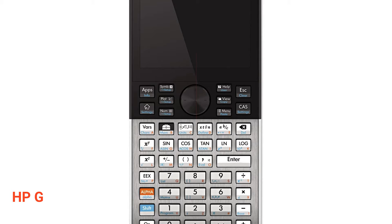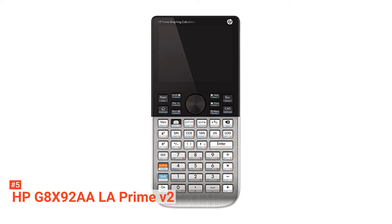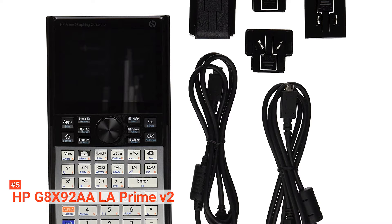The fifth product on our list is the HP G8X92AA. The HP G8X92AA graphing calculator is a powerful and sleek calculator with a full-color touchscreen, making it ideal for surveyors, architects, and engineers. It has a ton of applications that make it competent enough to tackle several equations in computer science, trigonometry, statistics, geometry, chemistry, and physics. The Prime V2 weighs 1.5 pounds and uses a rechargeable lithium battery. This device is equipped with 32 megabytes of MDDR and 256 megabytes of flash memory.